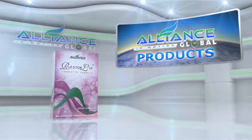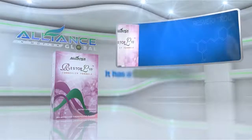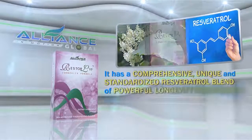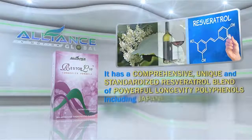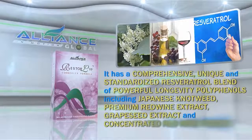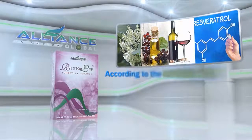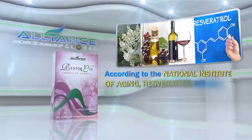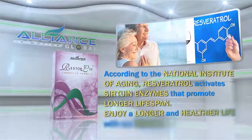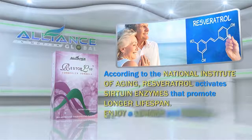Another amazing product is Restore Life Longevity Formula. It has a comprehensive, unique, and standardized resveratrol blend of powerful longevity polyphenols, including Japanese knotweed, premium red wine extract, grapeseed extract, and concentrated red wine powder. According to the National Institute of Aging, resveratrol activates sirtuin enzymes that promote longer lifespan. Enjoy a longer and healthier life with Restore Life.